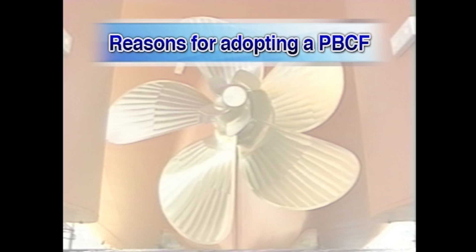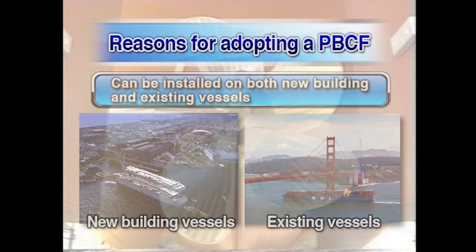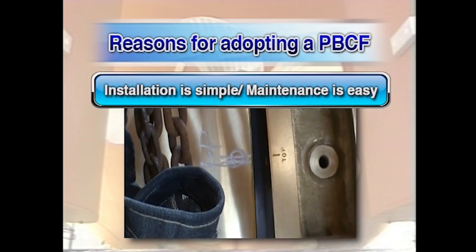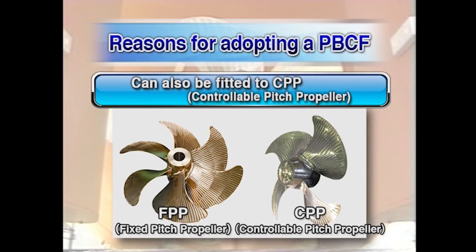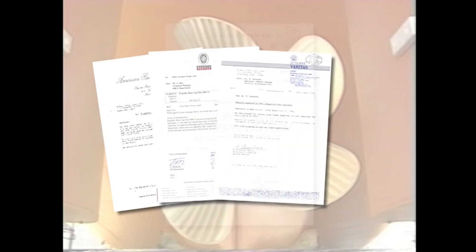The reasons behind the success of the PBCF are as follows. It can easily be installed on both new building and existing vessels. Installation work is very simple and maintenance is easy. There is no need to modify the hull in any way. It can also be installed on either fixed pitch or controllable pitch propellers. The major classification societies place the PBCF outside their classification rules, so there is no need for vessels to be inspected upon docking.